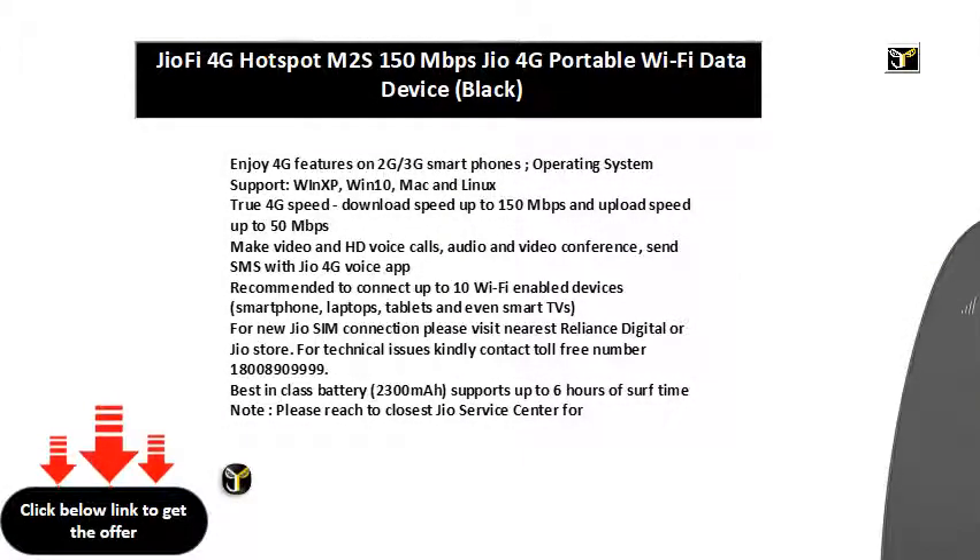Enjoy 4G features on 2G and 3G smartphones. Operating system support includes WinXP, Win10, Mac, and Linux.